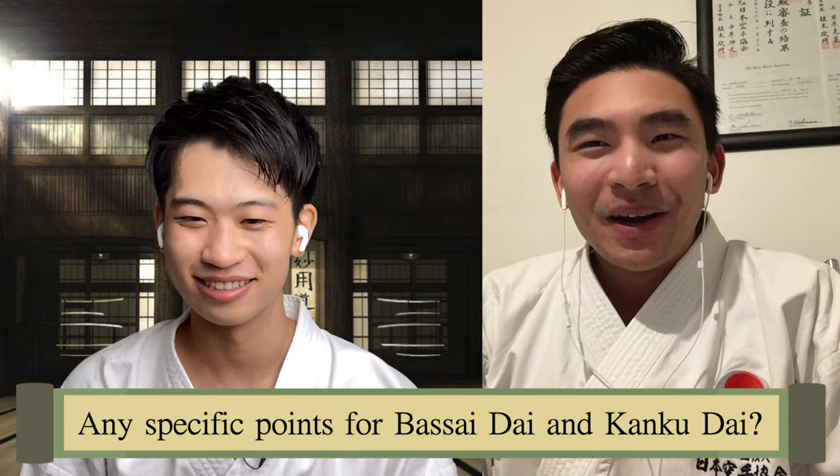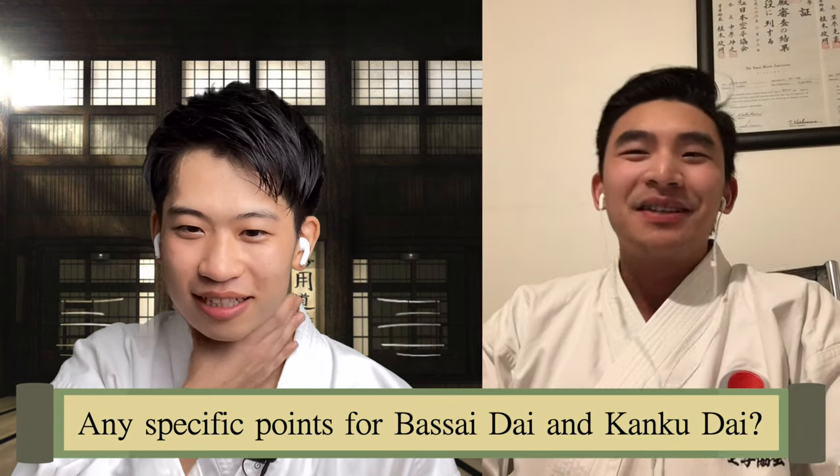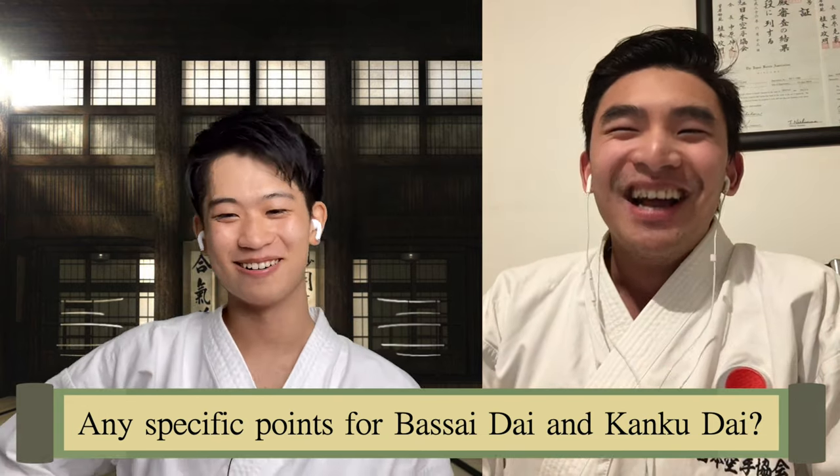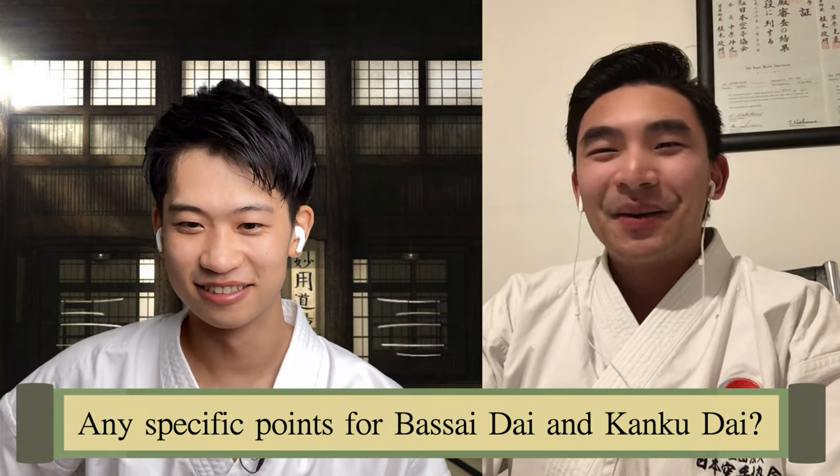Totally — it's a very long kata. Maybe the longest? I think so. 65 movements. There's that many? Wow. So yes, it is a tiring kata.